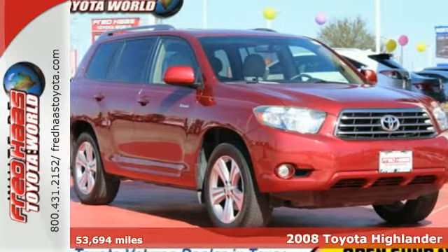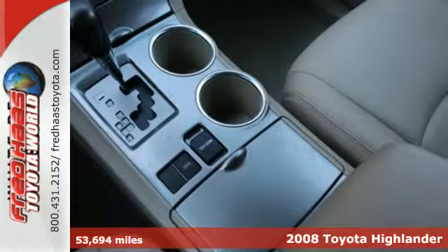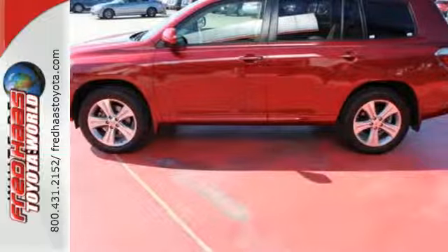It's a 2008 Toyota Highlander. Features include a 270-horsepower V6 engine, electronic stability control, driveline traction control, and 4-wheel anti-lock disc brakes.